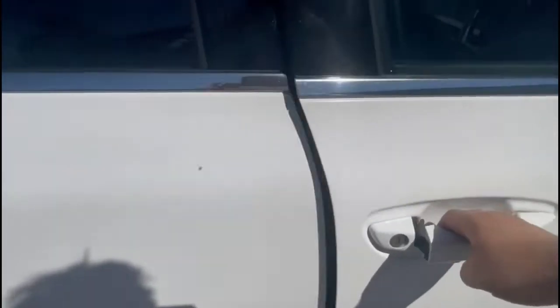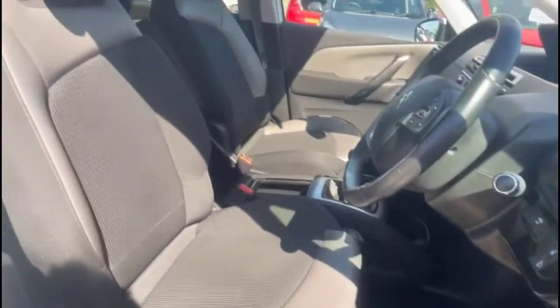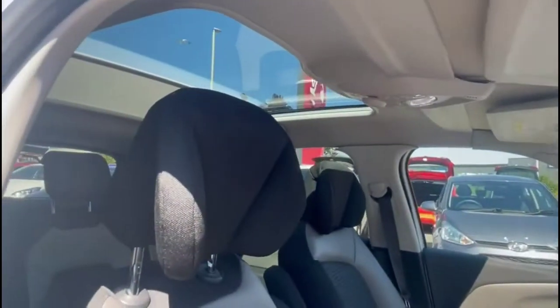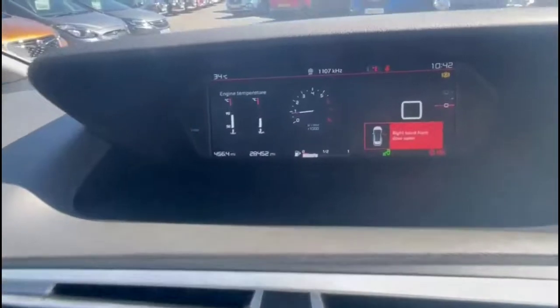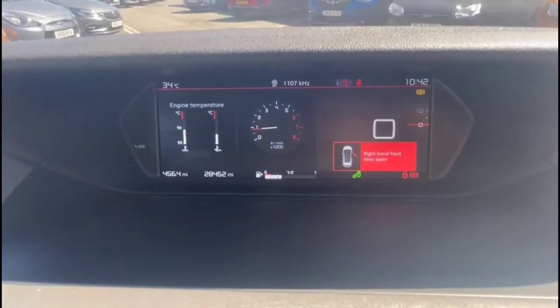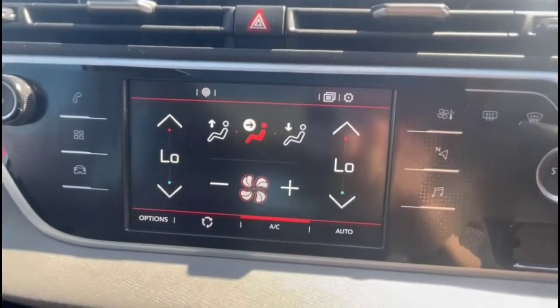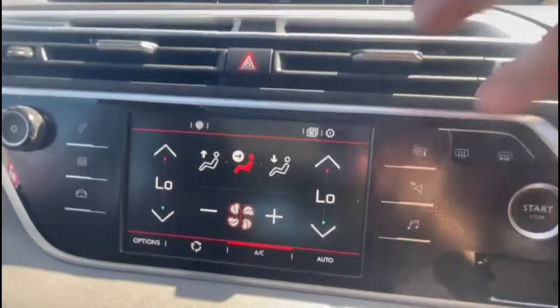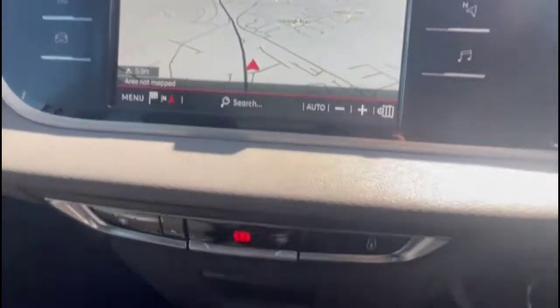As we take a look inside the vehicle, there's contrasting grey cloth upholstery with a height adjustable driver's seat and a panoramic sunroof. There's also a full digital dashboard display with a 10-inch screen, and a touchscreen entertainment system with satellite navigation.